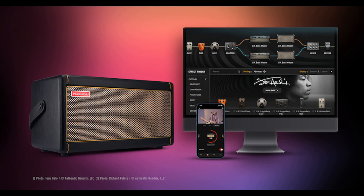Positive Grid used its expertise as a pioneer in smart guitar technology to create a unique homage to a six-string trailblazer who disrupted the status quo of guitar playing. The Spark Guitar Practice Amp and Bias FX2 Amp and Effect software, desktop and mobile, have been enhanced and customized to deliver this new experience.